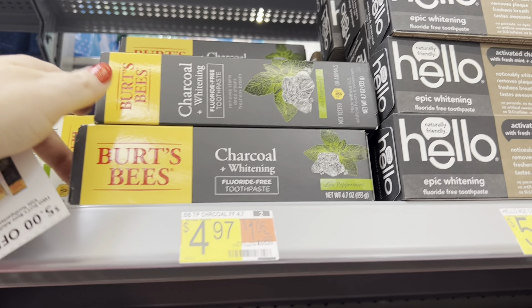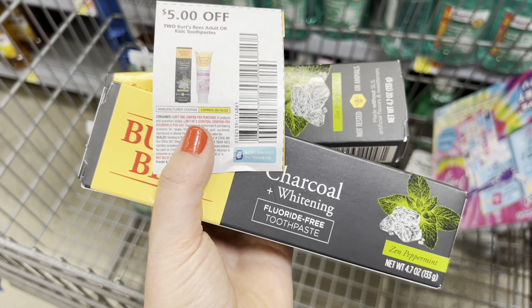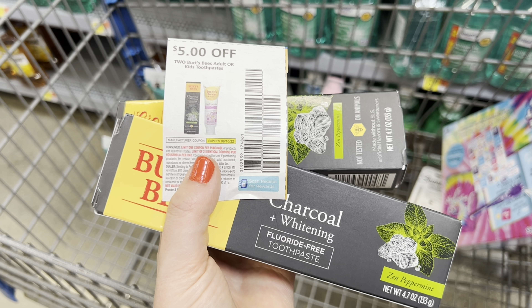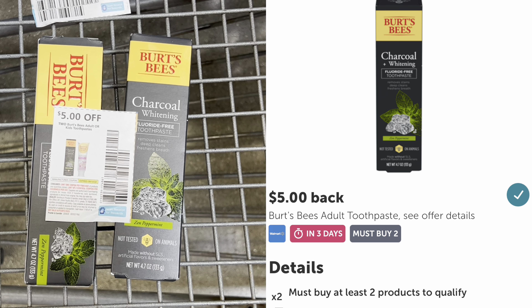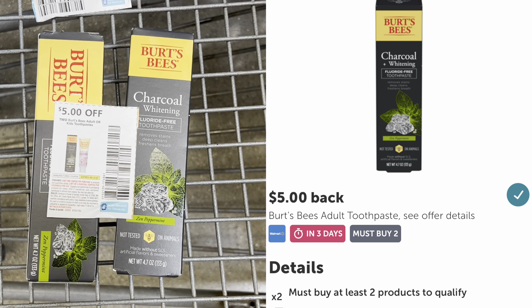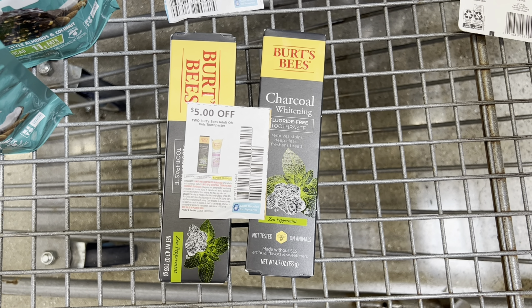I'm picking up two Burt's Bees toothpastes, priced at $4.97 each, so two will total $9.94. I have a $5 off paper coupon, so I'll pay $4.94 at the register and then submit my receipt to Ibotta for $5 back on two. After that rebate, they're both free and a $0.06 moneymaker.